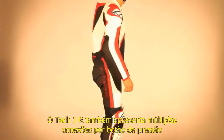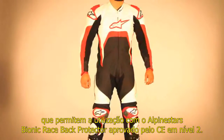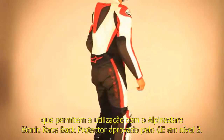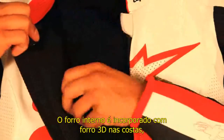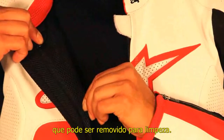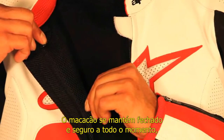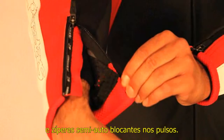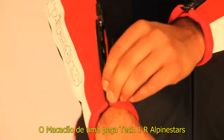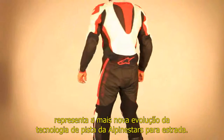The TEC-1R suit also features a multiple snap button connection system that allows integration with Alpinestars Level 2 CE-certified bionic race back protector. The inner mesh liner incorporates a 3D mesh liner insert on the back that can be removed for cleaning, while the suit is kept securely fastened at all times thanks to a premium YKK front zip closure and semi-auto locking wrist closures.